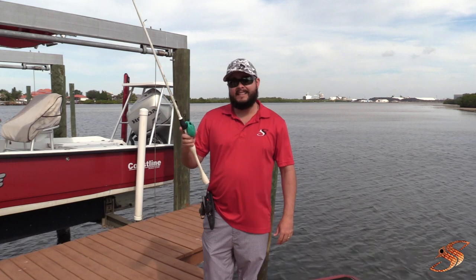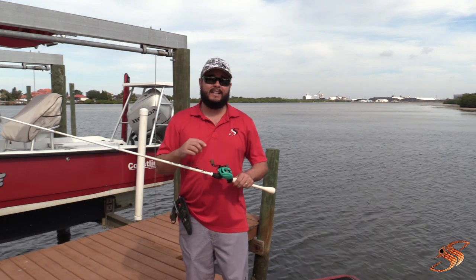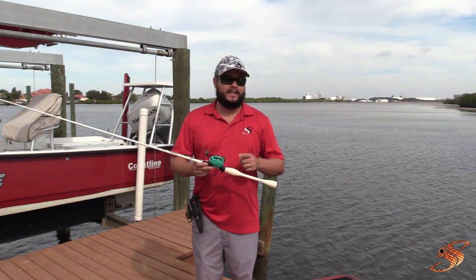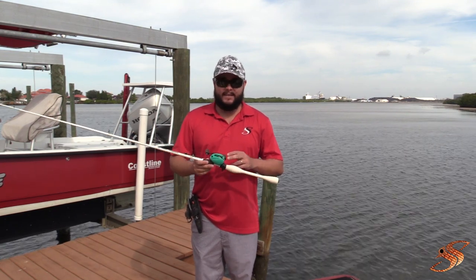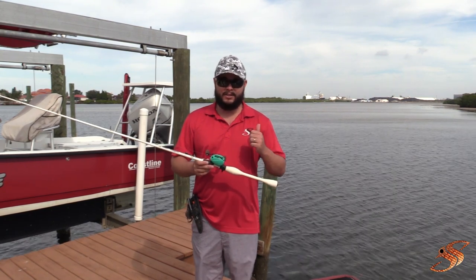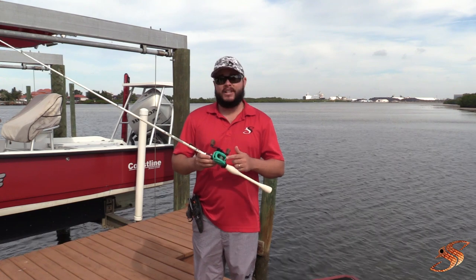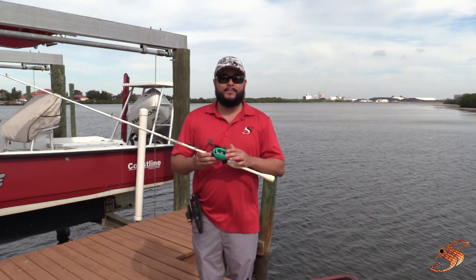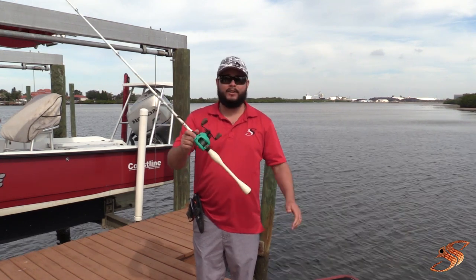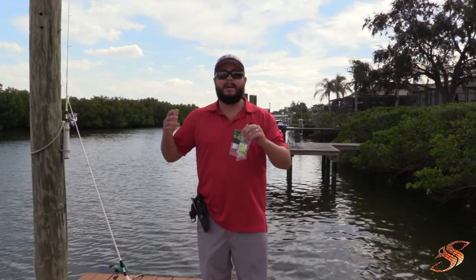It is a little pricey — the rods can run $350 to $400, and this particular reel I believe is around $400. They're very limited in quantity. Hook Line and Sinker just announced they have five of these reels coming in, and that's all they could find. Check them out — you might still be able to get them on the web, but they won't have them forever. I'll put the link in the description if you're interested in purchasing this combo.